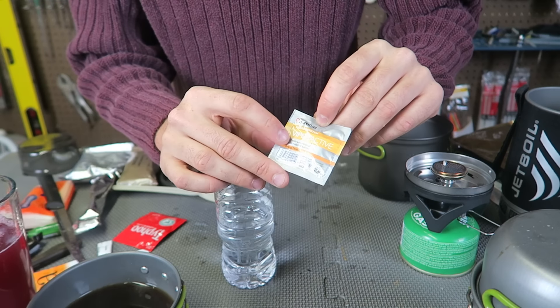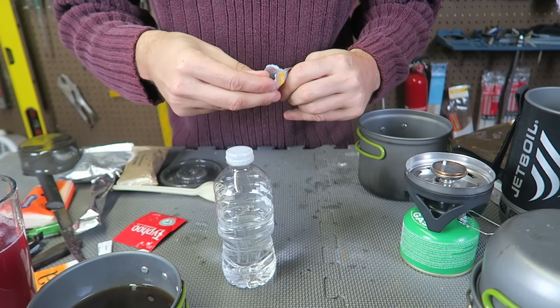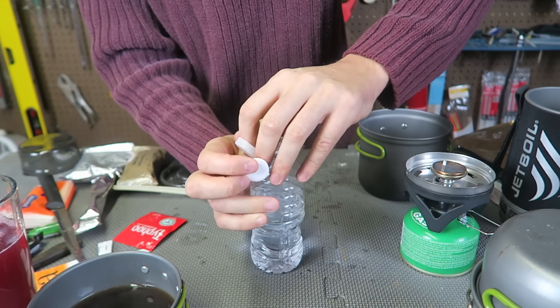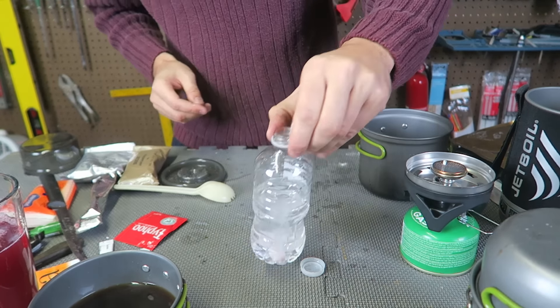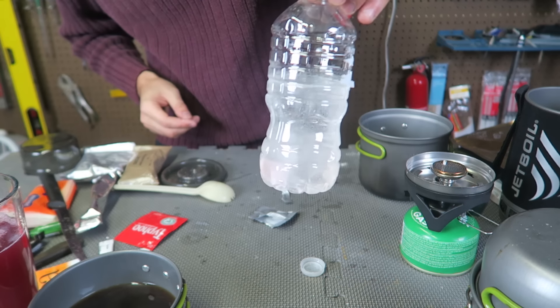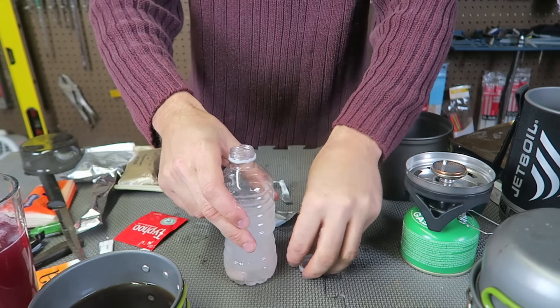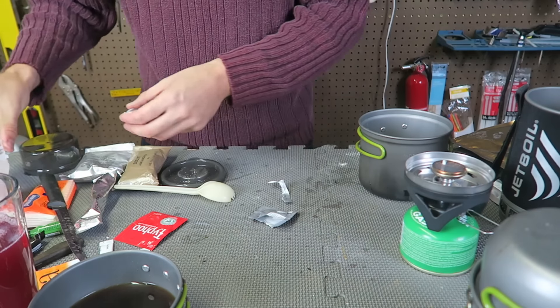Now I want to put to the test this Vapor Active — it's some kind of vitamin water tablet. Look at this big tablet. Probably have to break it and stick it in the bottle. See what happens — yep, it bubbles up, you see? Probably don't want to close it because it will probably pop. I'm going to try that later with my meal.